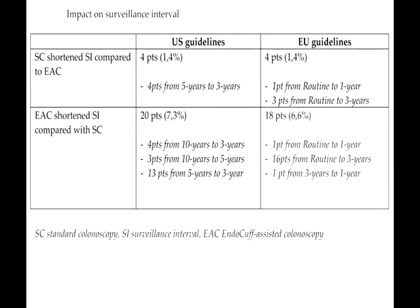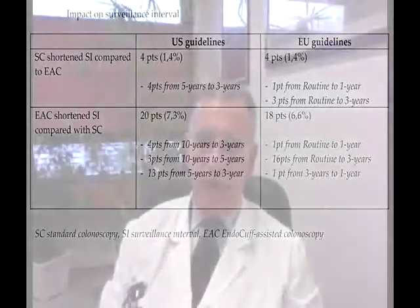Whether this really contributed to the prevention of interval carcinomas remains debatable. However, two aspects are to be kept in mind. The adenoma detection rate is mainly determined by small adenomas, which are the majority of adenomas, and Endocaf is a predictor of interval cancer. In addition, identification of multiple diminutive adenomas helps in defining the risk of patients developing advanced adenomas and colorectal cancer, and consequently the correct interval of surveillance. Endocaf determines a more correct interval of surveillance in about 6% of patients following the current USA guidelines.